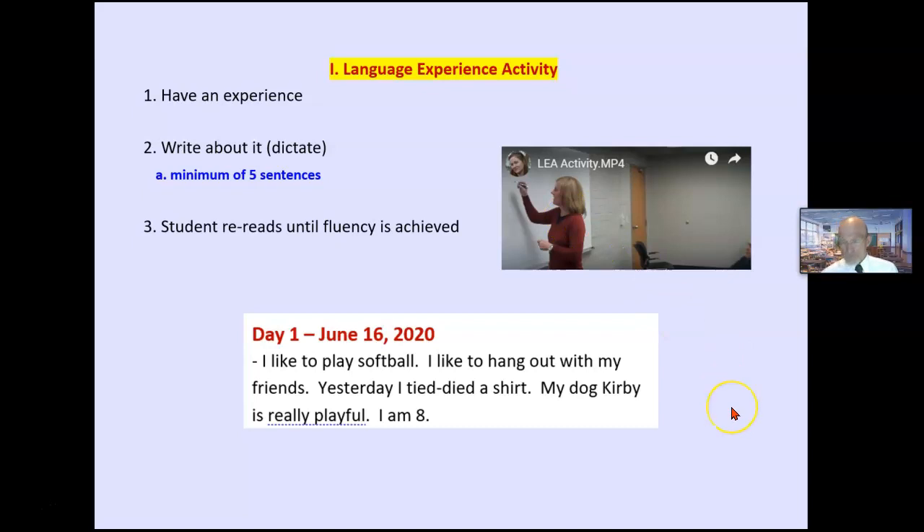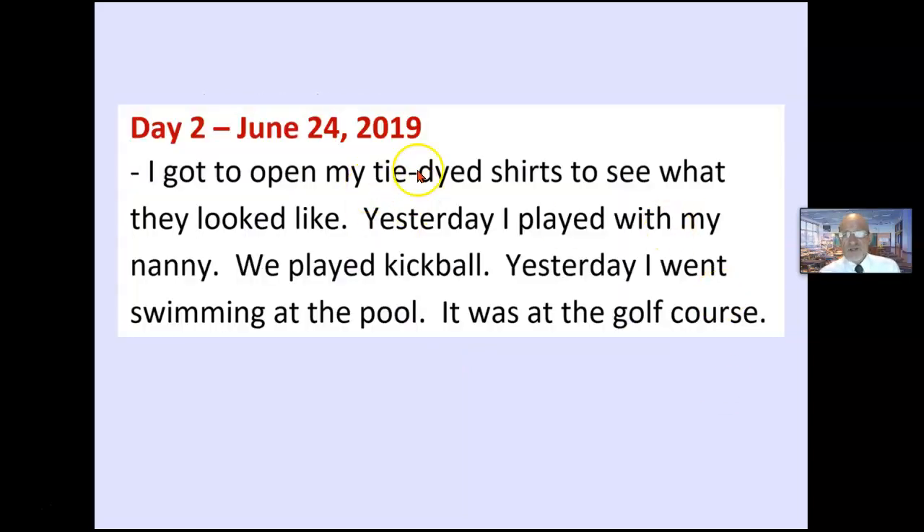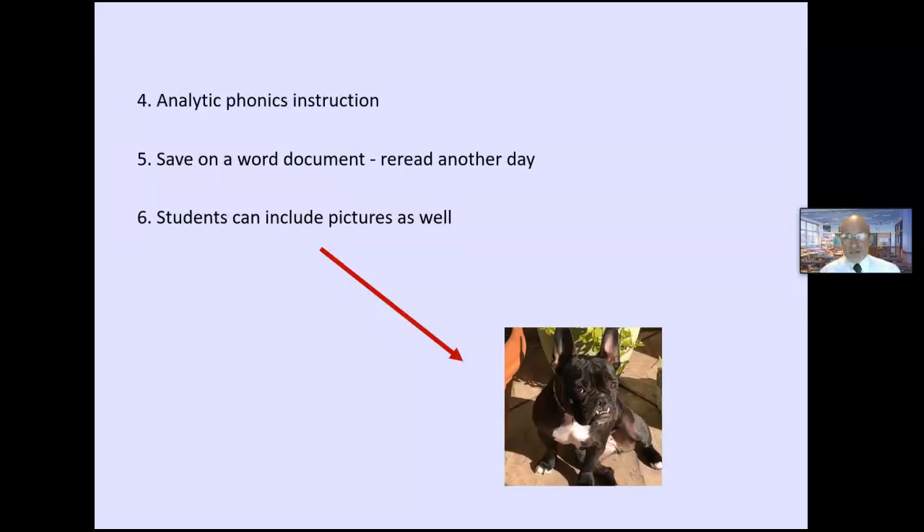In small groups, write it on a board or computer. Analytic phonics means analyzing those words — 'There's a short E word here: yesterday. There's a word that ends with D: played.' You're analyzing words that are in their vocabulary and experience. Save it in a word document so you can reread them. Students can send pictures — for example, one student wrote about her dog Paris, and she could practice reading using words and experiences she had.